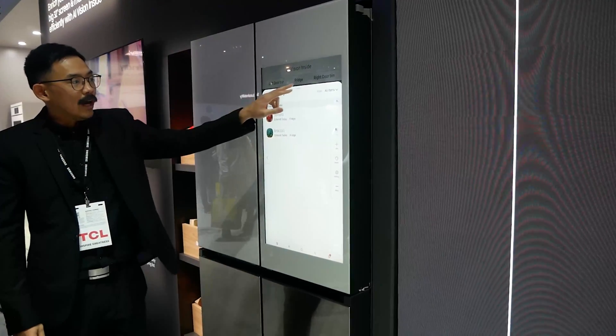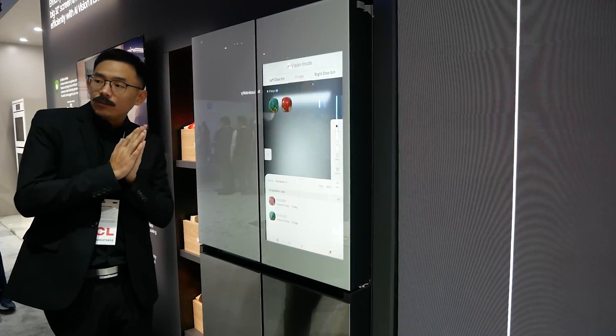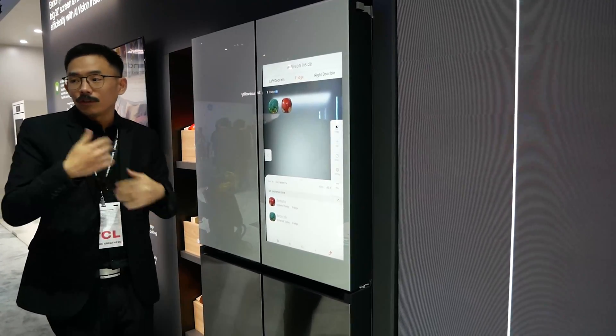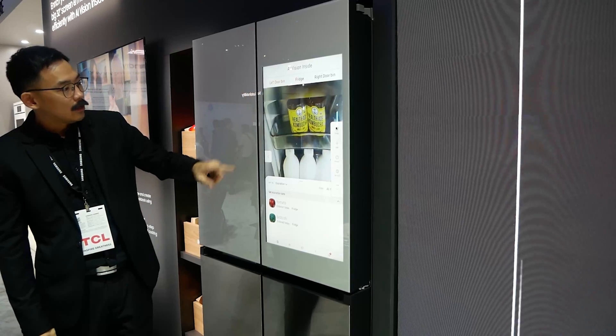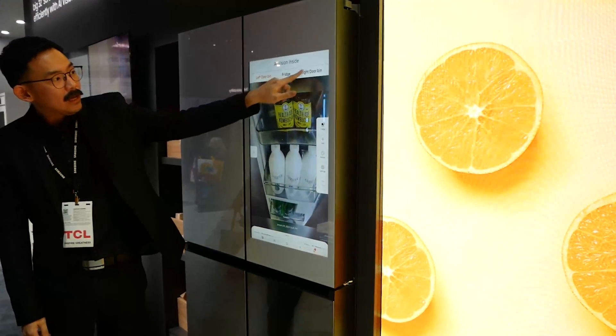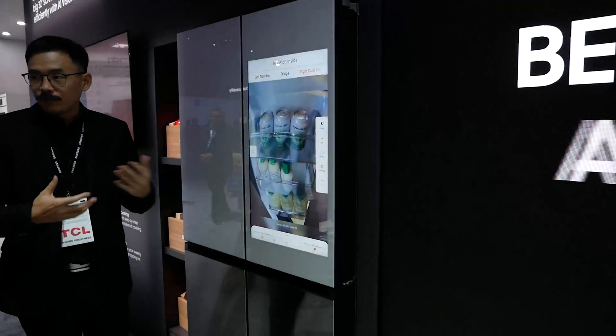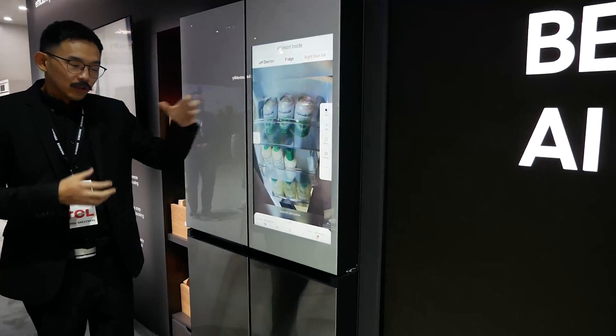If you want to make a particular recipe but you don't have that item in the refrigerator, it can also send an alert to you that you don't have a specific item, and you can then proceed to order that item or pick it up from the grocery store.